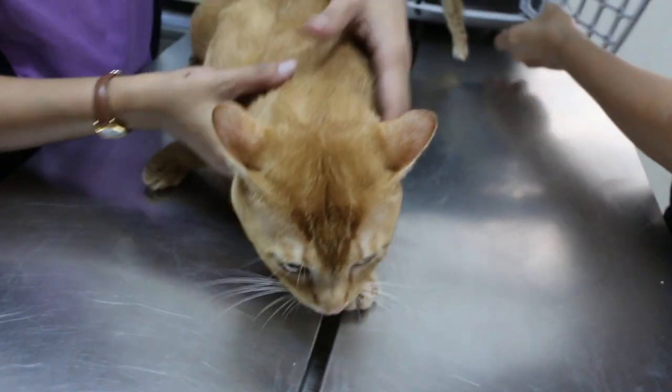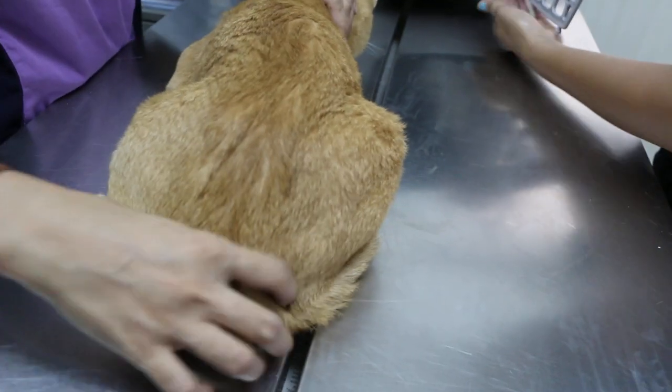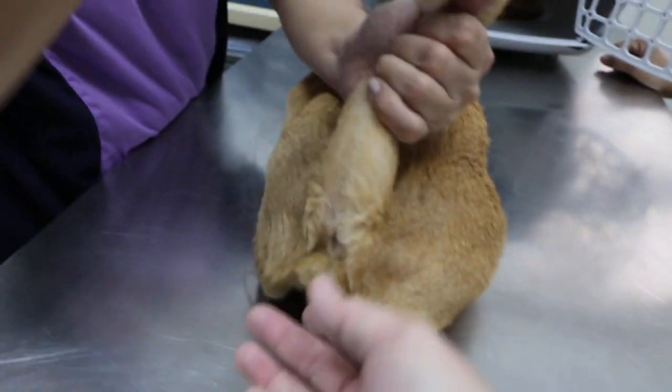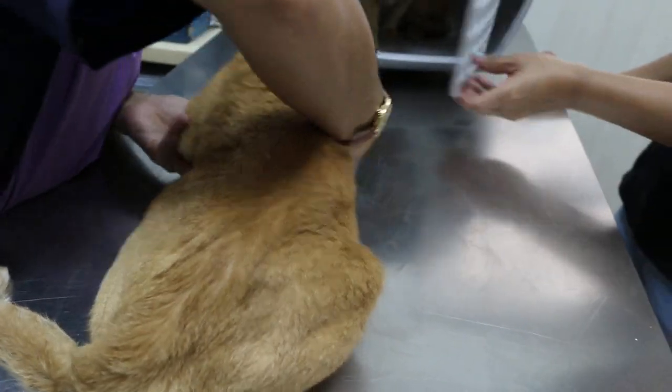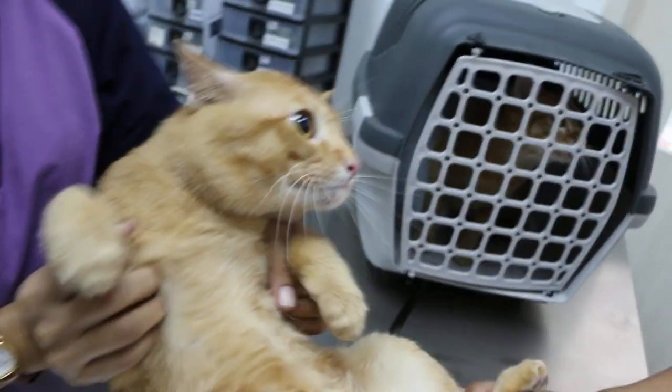We check first before we do any neutering, just in case the cat has already been neutered and we don't know about it. Of course we checked and it's okay. We've taken the temperature and done the examination — they are all healthy.